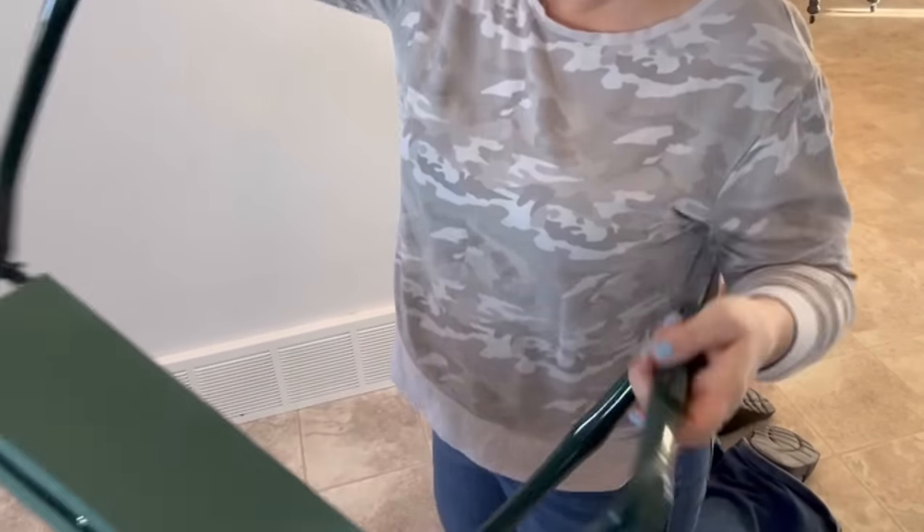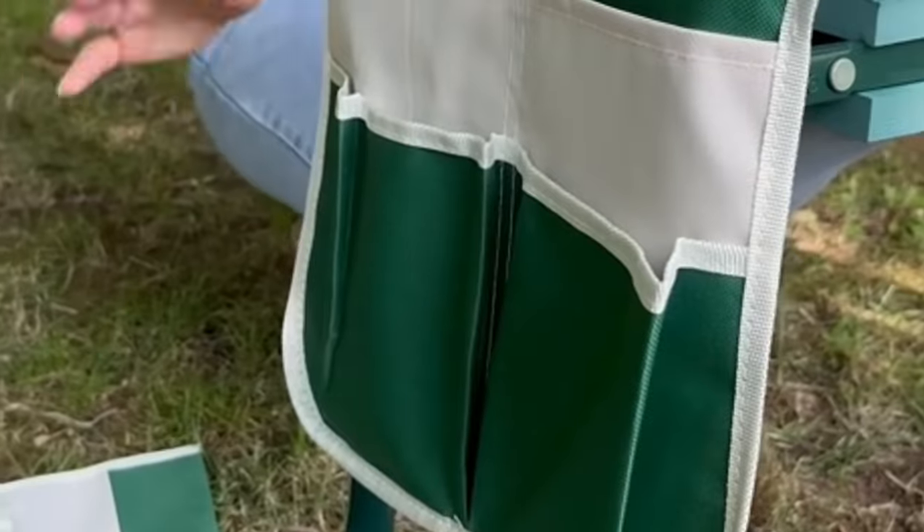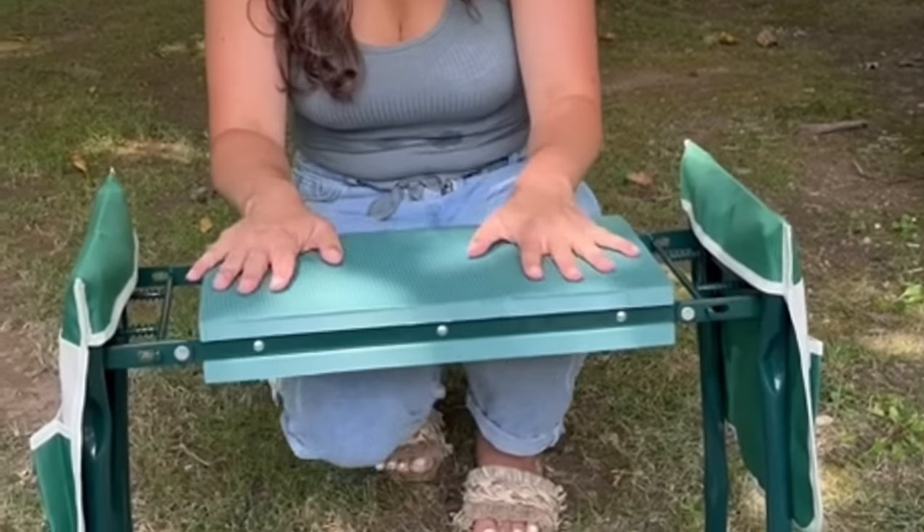Versatility is its middle name. Flip it over for a sturdy seat or kneel on it to get closer to your flowers. It comes with two side pouches, ensuring your trusty spade is always by your side.